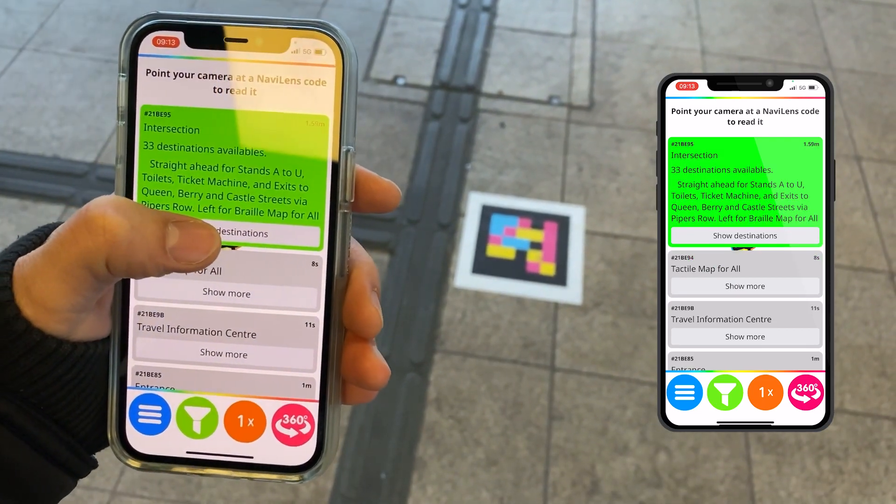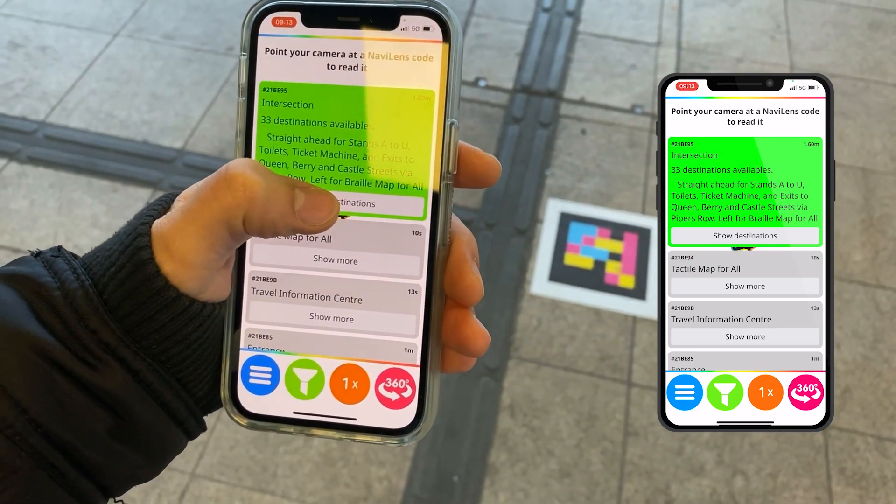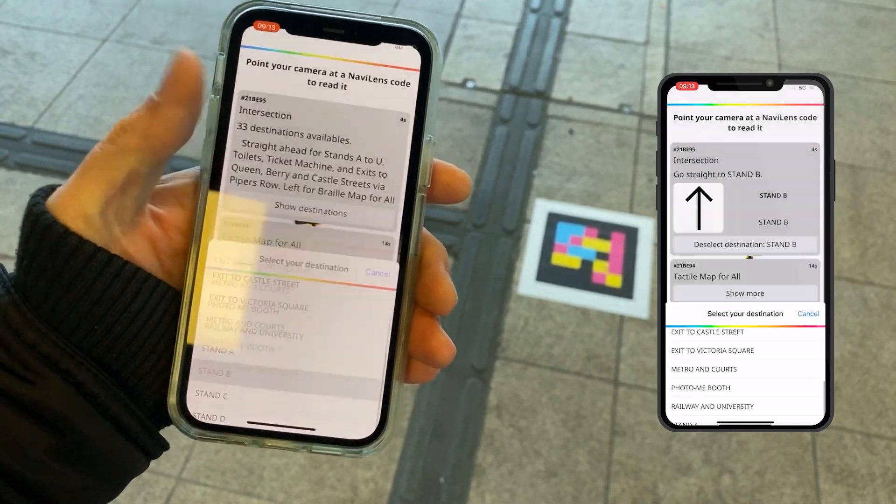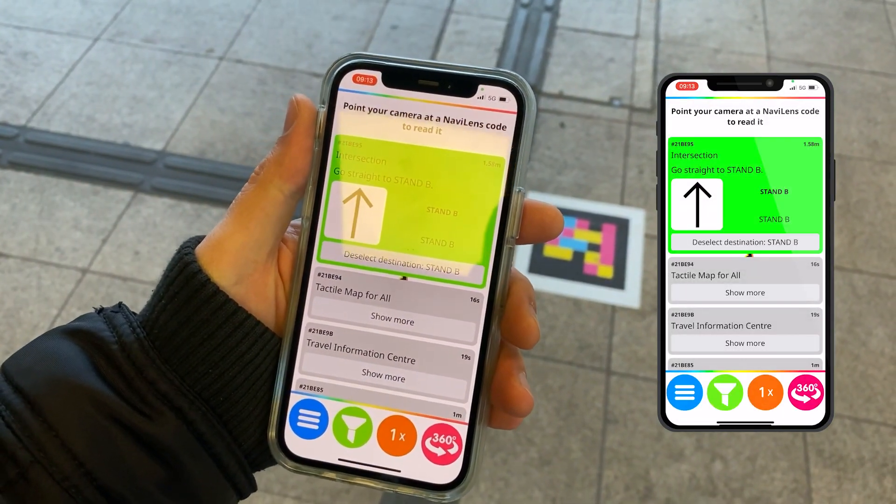Deselect destination: braille map for all. Show destinations. Stand B selected — 2 meters away, intersection. Go straight to stand B.